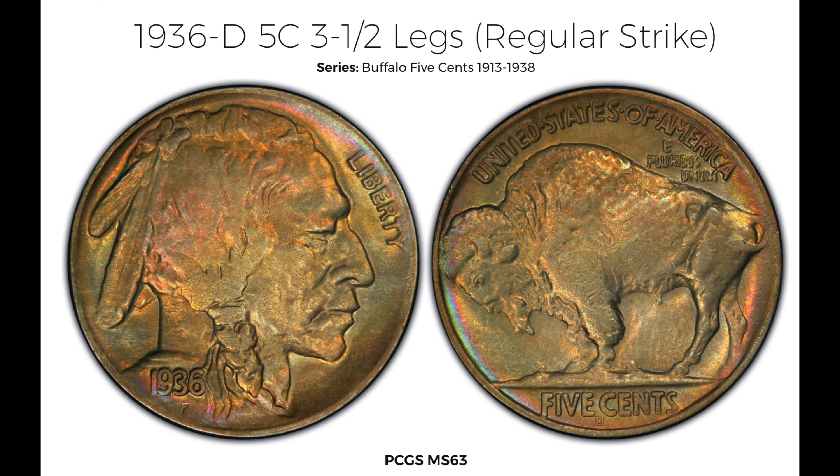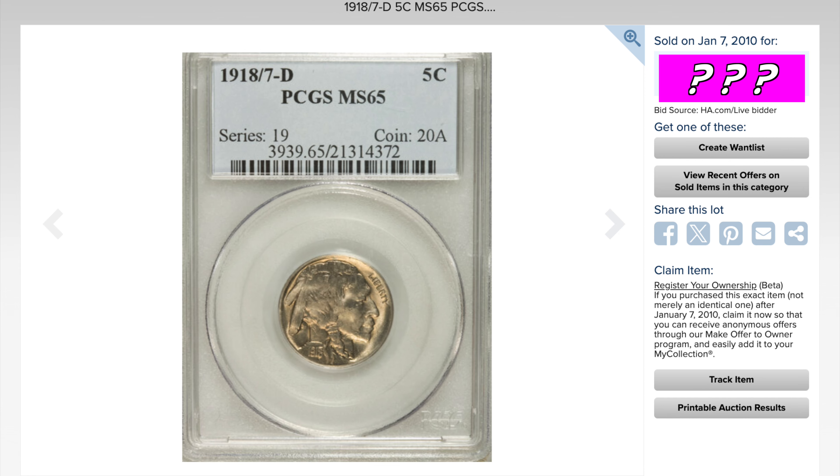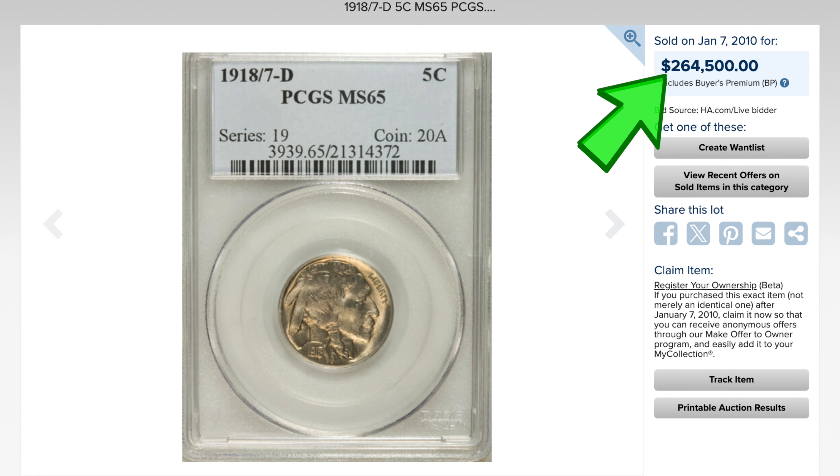If the three-legged buffalo sold for $85,000, then the 1936-D Three-and-a-Half-Legged Buffalo should sell for... well, this one sold for a record $20,000. Now, the most expensive buffalo nickel variety is the 1918 over 1917 overdate. Basically, they had a 1917 buffalo nickel and ended up using that same coin and re-punching the date to make it 1918, so you have the number eight over the number seven. This spectacular example sold for $264,500 — more than a quarter of a million dollars for a nickel.